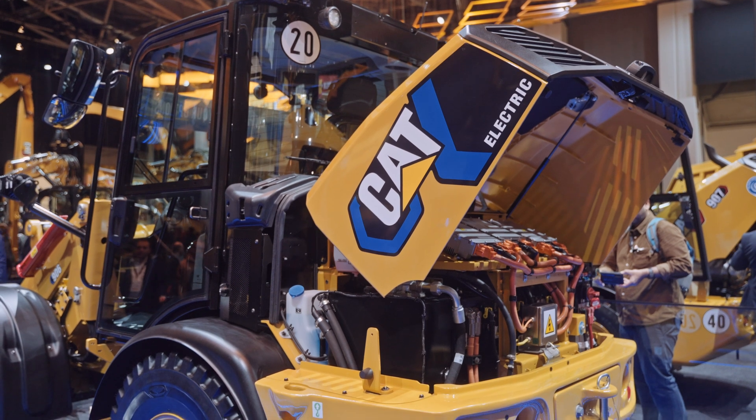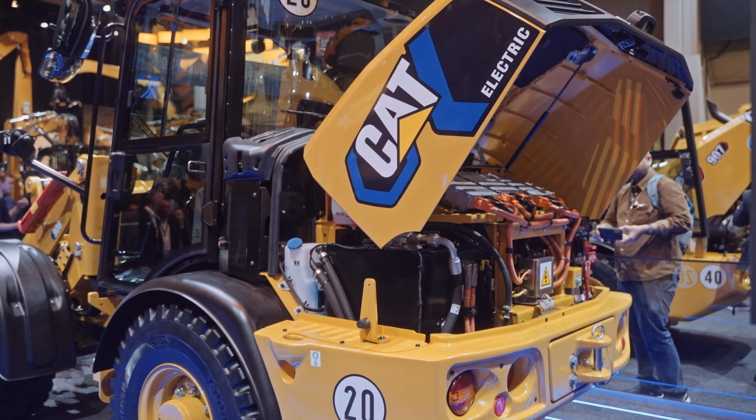What else should viewers know about this newly launched battery technology you're showing here at Bauma? Battery electric machines have been around for a number of years, but there are a couple of key challenges: one is the affordability of batteries, and secondly their lifecycle. That's where Caterpillar's focus really is — making sure the design, development, and application helps customers be more affordable, and through our global dealer network making sure these batteries are appropriately supported. Each battery comes with a telematics kit which enables us to monitor it, make sure it's operating efficiently and safely. Overall, Caterpillar is pretty well positioned to support customers through their energy transition.